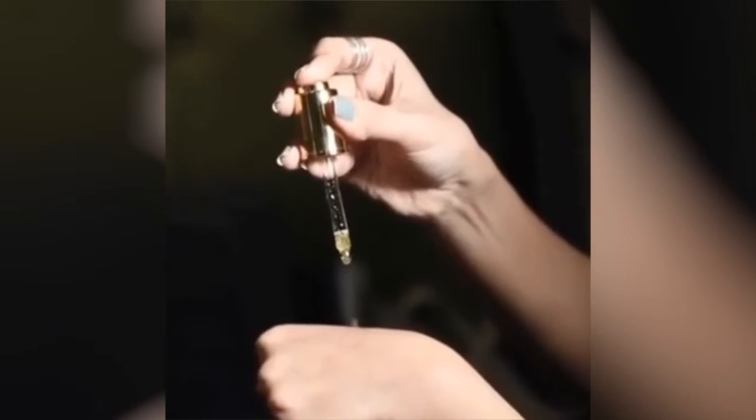Hi guys! As I promised, today I am reviewing my anti-aging oil enriched with 24 karat gold. Make sure you shake it well — you can also apply it as a primer. The tiny particles of 24 karat gold get absorbed into the skin.